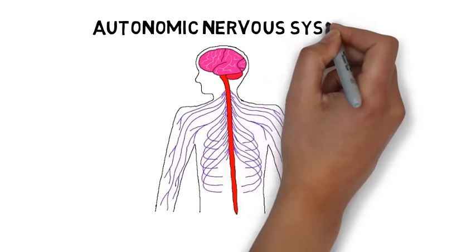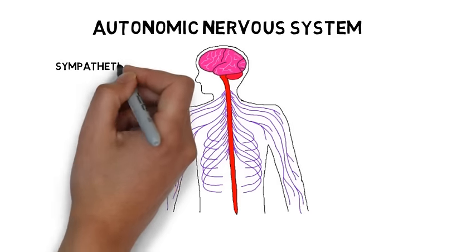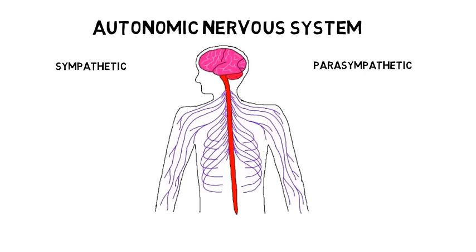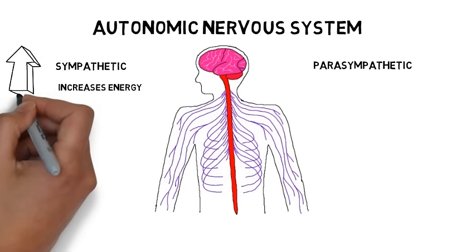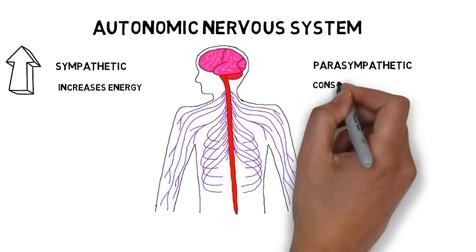The autonomic nervous system can be further subdivided into sympathetic and parasympathetic nerve fibers. The sympathetic nervous system plays a large role in stimulating and mobilizing energy resources, while the parasympathetic nervous system acts to conserve energy.